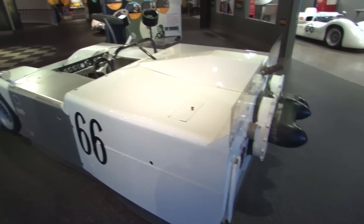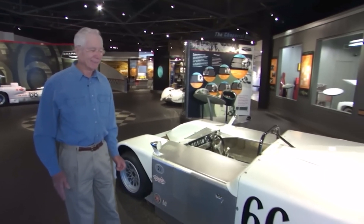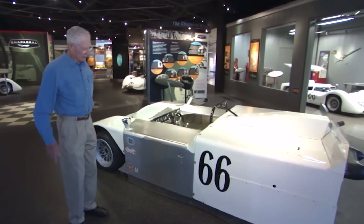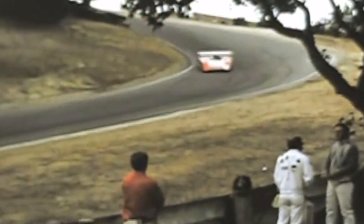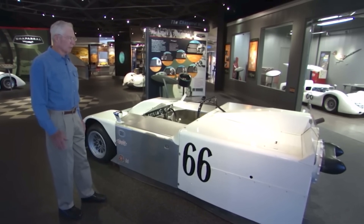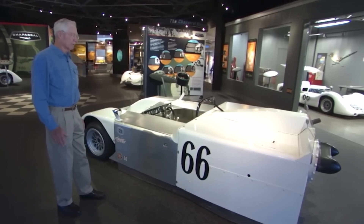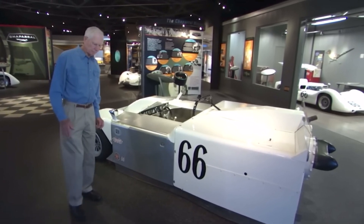We called it the ground effects car, vacuum ground effects, but people called it the sucker car, so it's been named that. We brought this car to the 1970 Can-Am series — the first time it had been shown in public. It was impressive, I'll say that, but it didn't win the race. This car has a tremendous amount of downforce. It's a follow-on to our other ideas. Wings got chopped off in a certain way, and so we decided maybe there was another way to go at it. And this is, in effect, an upside-down hovercraft.